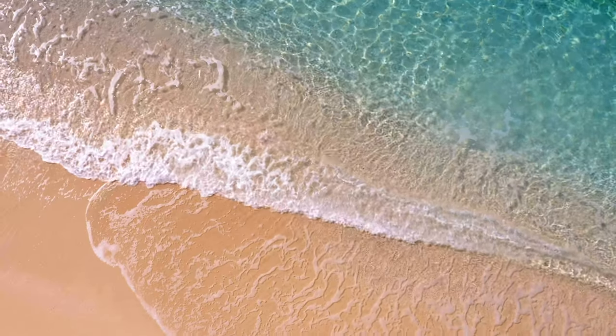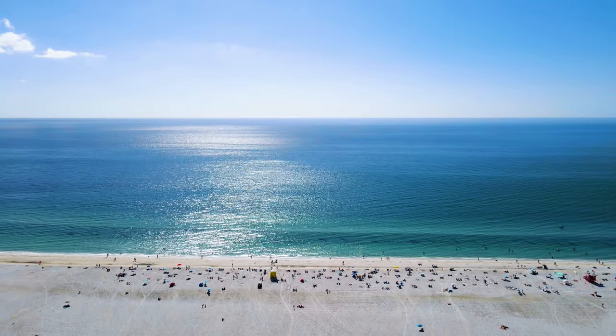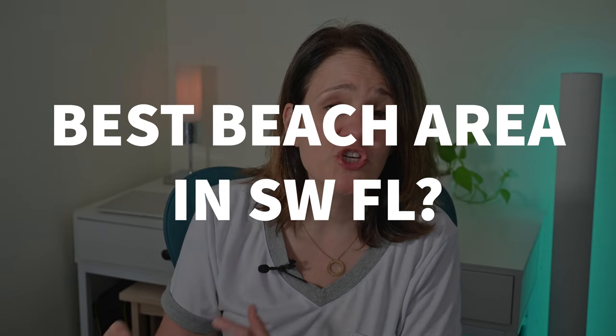The west coast of Florida is a real draw for many people, and a lot of those folks looking to move here will choose Sarasota partially because of the Siesta Key beaches. This video is going to highlight yet another beach area that you really need to know about, and that might actually be a better beach option for you. My name is Ketun Fitzgerald, and I'm a local real estate agent in Sarasota, Lakewood Ranch, Bradenton, and Venice.